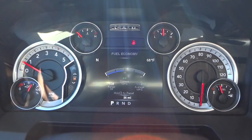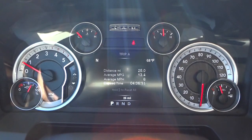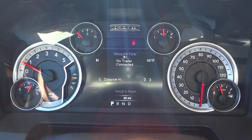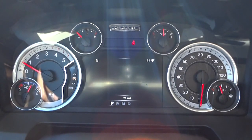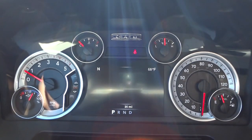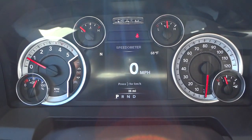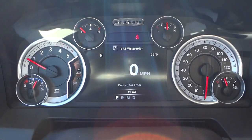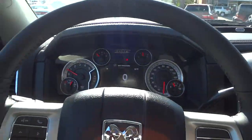Scrolling down: fuel economy, different trips, trailer tow — right now it shows no trailer connected — and audio. Messages will show up there as well. You kind of get the idea that this is a customizable screen where you can have different information when you need it.